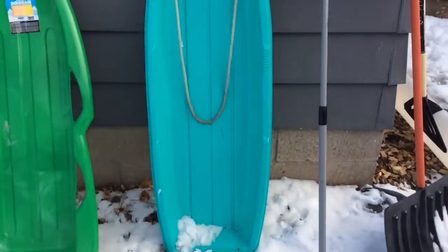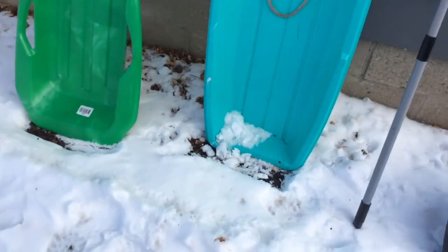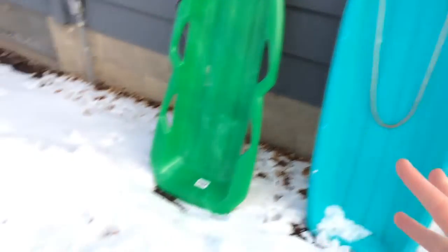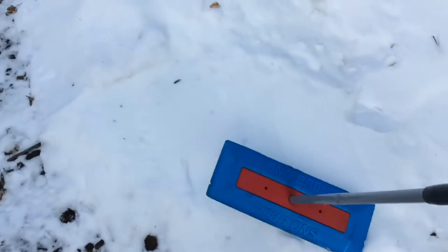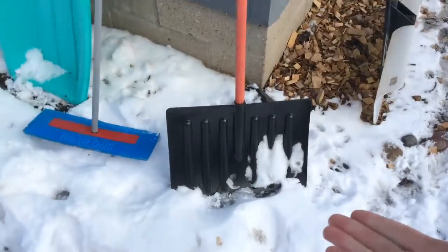I'm gonna get the tools — these are essential tools to make a good track. Using a sled to make tracks is good because it's going to be the thing going down it — it's a good way to determine how thick and wide your track is going to be. Typically I make it three times the width of the sled. This snow broom thing is a nice flattener — check this thing out. And of course, shovels. Let's expand this path so we can begin the track.